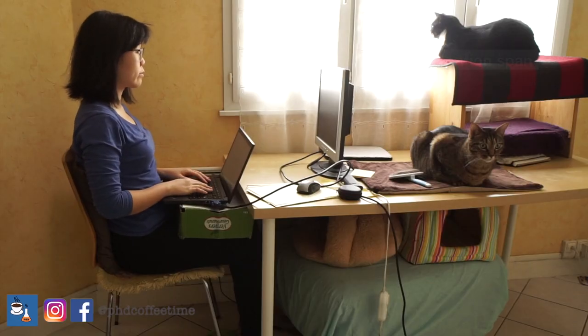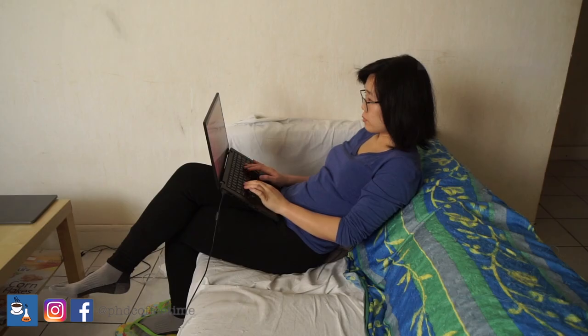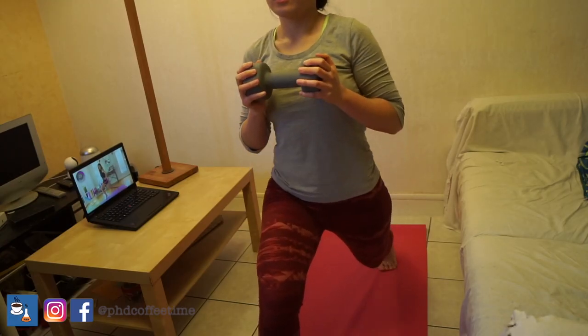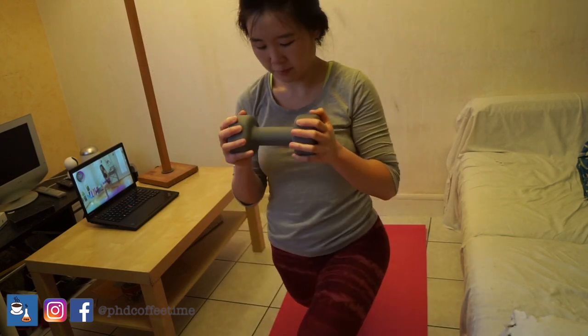If you are sitting in the same posture for about an hour, it's a good idea to switch it up, then continue the same work in another posture and rotate. By the end of the day, I also like to work out so that my whole body isn't in a static position the entire time.